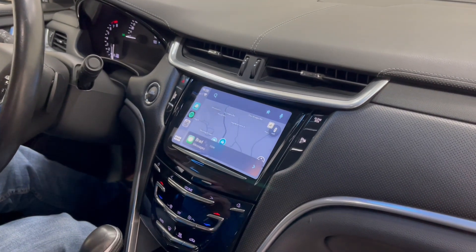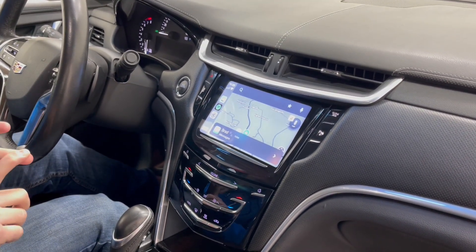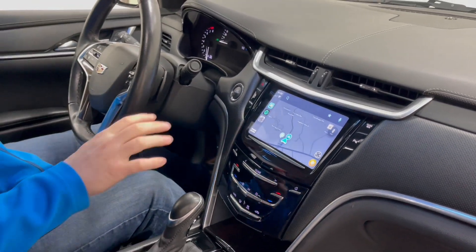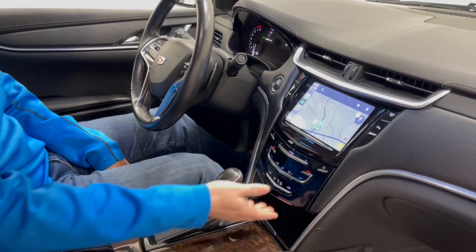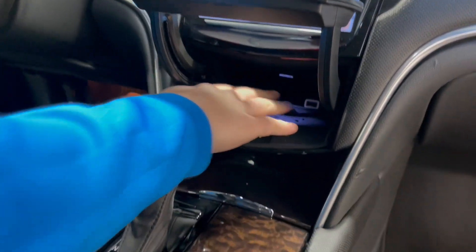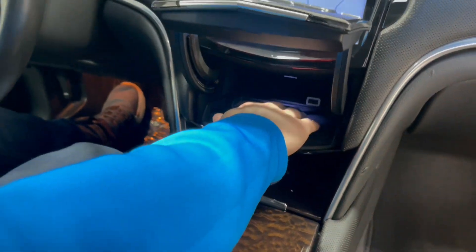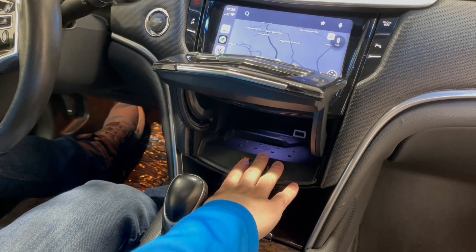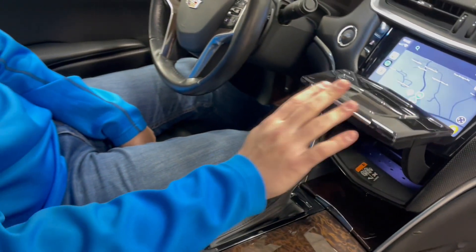So you have AM/FM radio, XM satellite radio, Bluetooth to play both music and phone calls. You also have Apple CarPlay and Android Auto — it does require a cord; the plug-in is either in the center console or in this nice little hideaway cubby right here. There's a USB located in the back right. There is a wireless charging pad right here — it fits most of the smaller late model smartphones, but does not fit every smartphone; the larger pro iPhones do not fit.